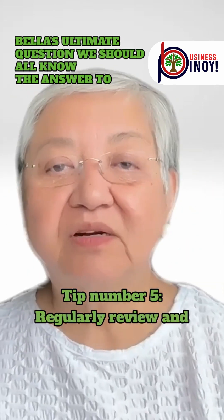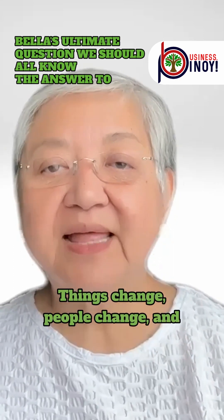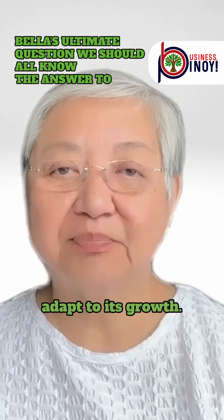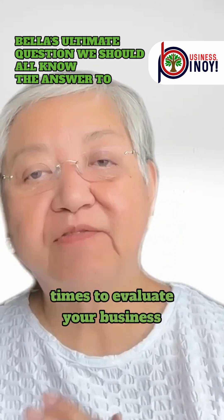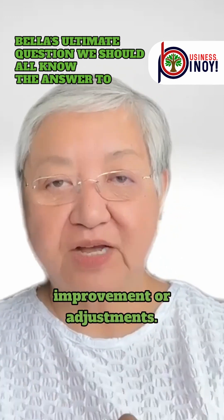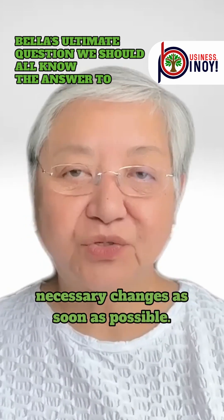Tip number five: regularly review and improve. Things change, people change, and technology changes. As an organization grows, even the organizational structure has to adapt to its growth. So be sure to schedule specific times to evaluate your business systems regularly. Identify any areas that need improvement or adjustments, and implement the necessary changes as soon as possible.